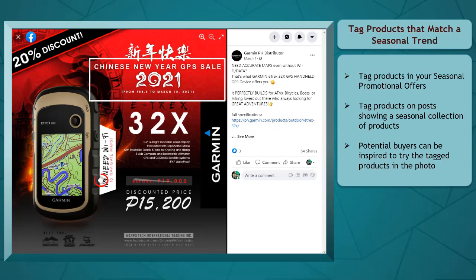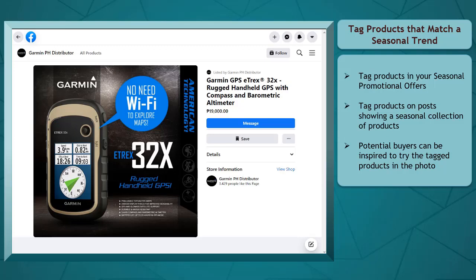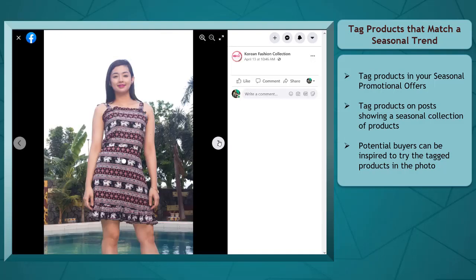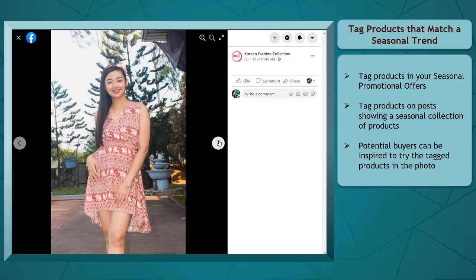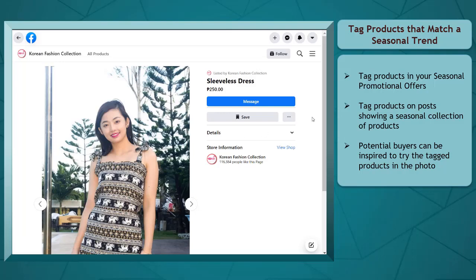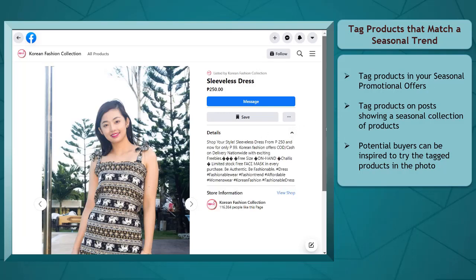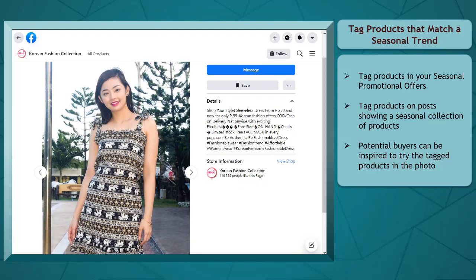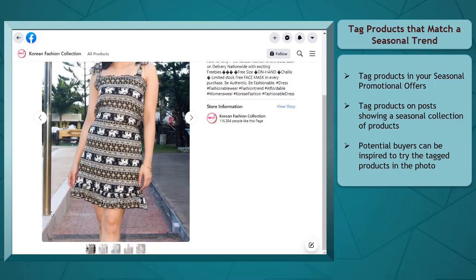You can tag products that match a seasonal trend. You can take advantage of seasonal promotions where you offer a discounted price for your products — use the photo and tag the products in your post. You can also share posts showing photos of people using a product that you are selling inside your shop. For example, if summer is approaching, shops that sell clothes can share posts showing models wearing the clothes they are promoting for a summer collection, then tag the products inside the photo.